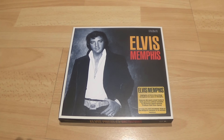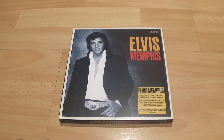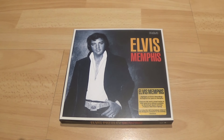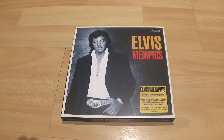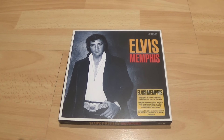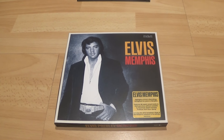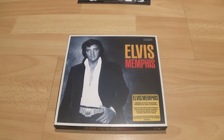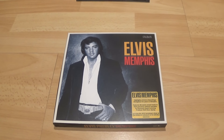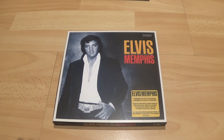Welcome back to MJL 3764, Collecting Elvis on Vinyl and CD. This is the third and final video concerning the Elvis Memphis 5 CD box set. If you've missed part one and part two, I would urge you to take a look at them first, as we're up to disc four on this video — so we'll dive straight in.